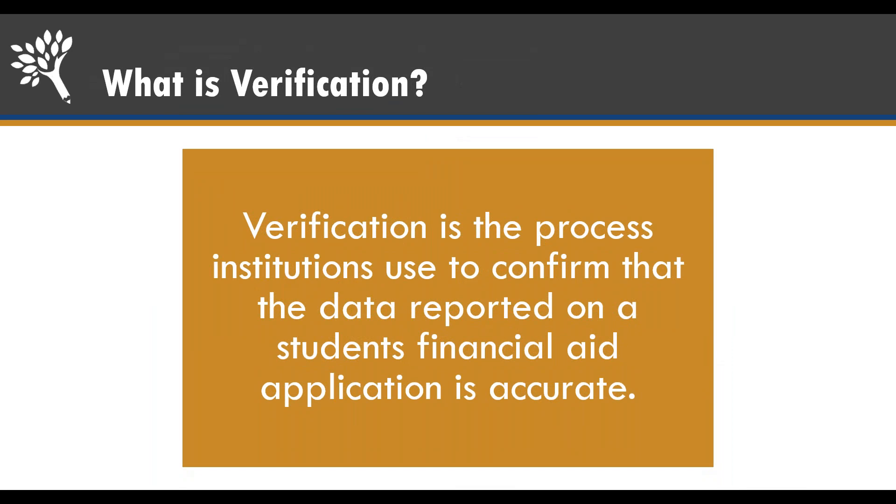Verification is a process that colleges use to confirm that the data reported on your FAFSA is correct. This can actually help students when there's an error. For example, I had a student whose parents made $62,000. They also listed their own income at $62,000, thinking that since their parents made that money, so did they. So the parent and the student's income ended up being double what they actually made, and the student wasn't eligible for certain types of aid because of it.